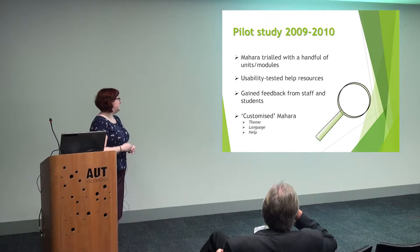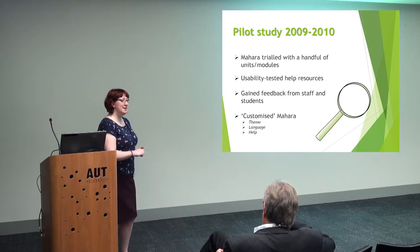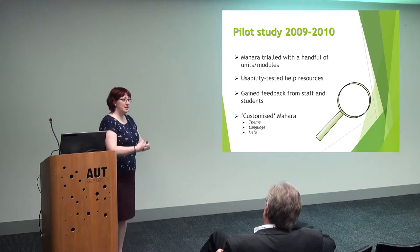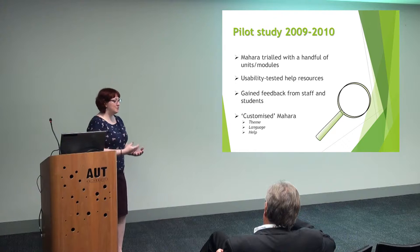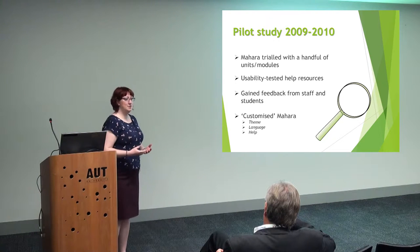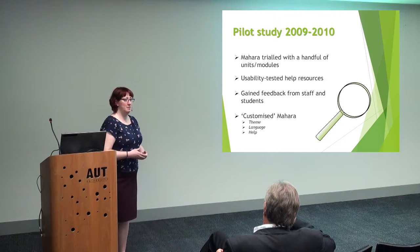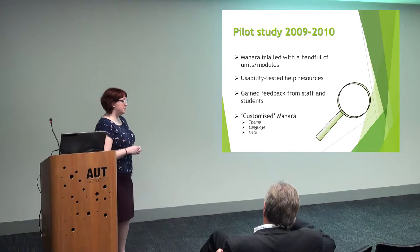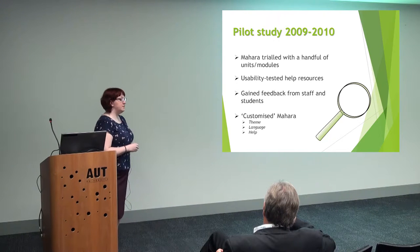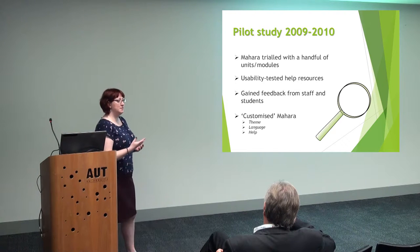We did some usability testing with our help resources. I spent some time putting together help guides for the students, just to see if I could actually step back and say: these are the tools, you help yourself, I will step in if you need me — but I don't want to be teaching thousands of students how to upload a file in Mahara. We gained feedback from staff and students, and we looked at customising bits of Mahara. In the UK we don't have resumes, we have CVs, so we broke the CV builder and made it our own, inserted our own careers advice and links to our careers advisers.